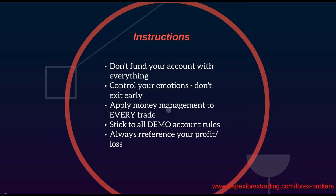Always reference your profit and loss at the end of the day. Make sure that you know how many trades you've lost and how many you've won. But most importantly, make sure that you know why you lost and won those trades. Always reference your profit and loss and learn from it day by day.